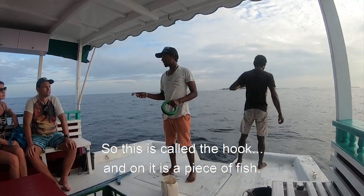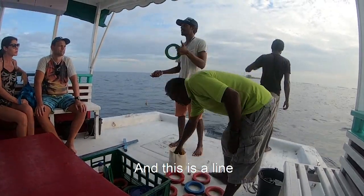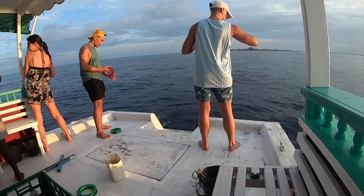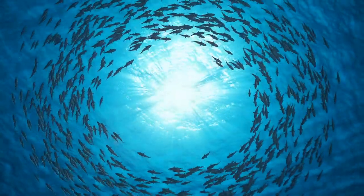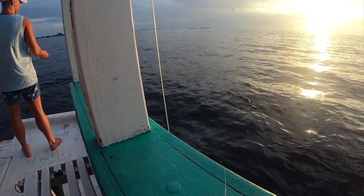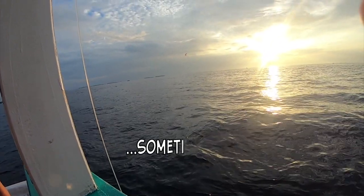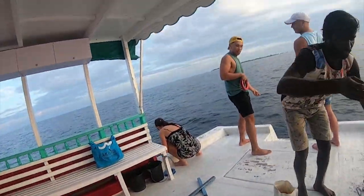So this is called a hook and this is also a piece of fish as bait. This is the wave, this is the light, this is the river. So I'm going to show you how we're going to fish. I just put this in the water. Apparently a big barracuda fish ate my bait and the hook, so I'm getting a new hook now — hopefully it's going to work better.